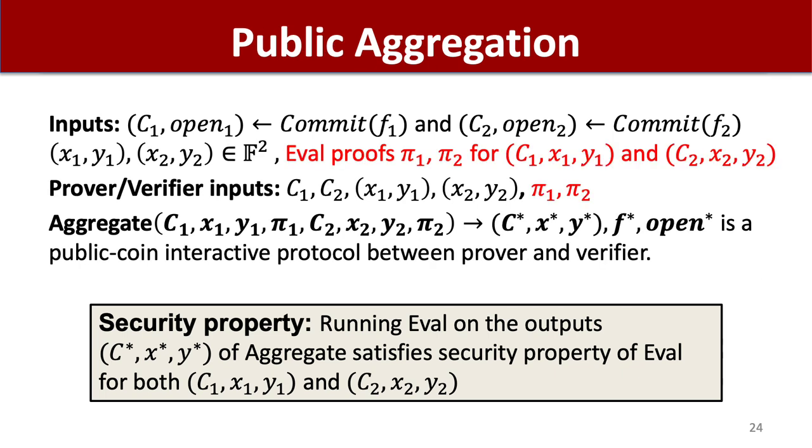Public aggregation is very similar, except the key difference is that the aggregation prover does not need to know the opening hints for the input commitments. Instead, it has eval proofs for each input evaluation tuple. Here, the prover and verifier therefore have the same inputs, only the verifier does less work than the prover. The output of the aggregation protocol is a new evaluation tuple and an opening hint for this tuple. For efficiency, the verifier does not need to read the full output — in particular it does not need to read the opening hint, but it should be possible to derive this from the protocol transcript. The security property is the same.